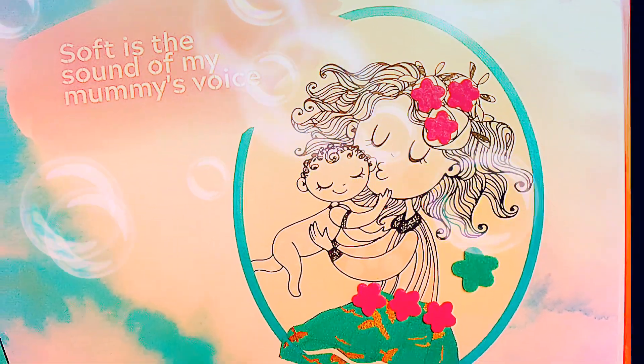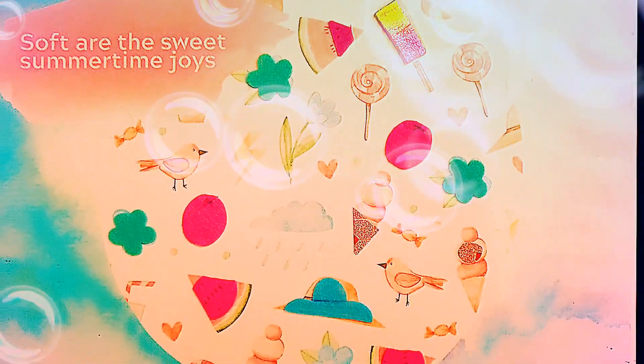Soft is the sound of my mummy's voice. Soft are the sweet summertime.